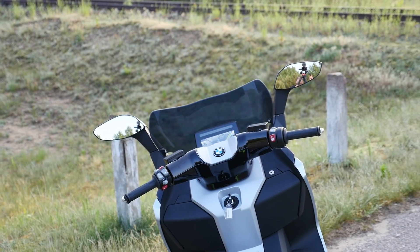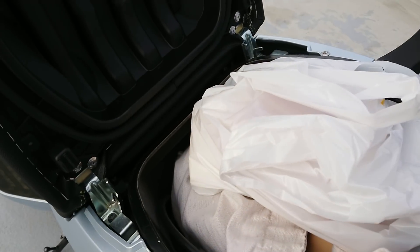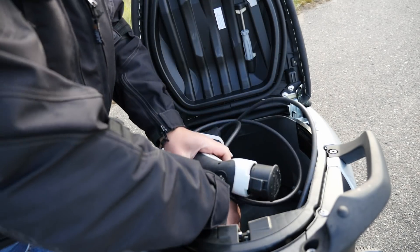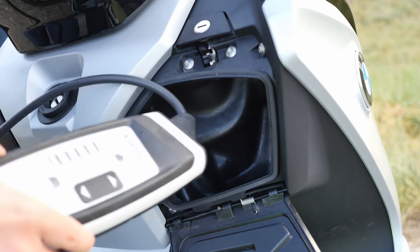If you're looking for a practical scooter to use for some shopping on the way home, this is also not the one for you. Under the rear part of the seat there is storage enough for one helmet, and you're probably going to be carrying the charging cable with you as well. Theoretically you can try to pack it in the front storage, but it's too complicated.